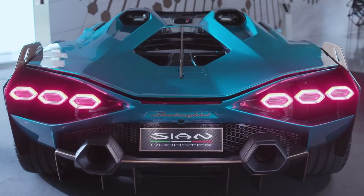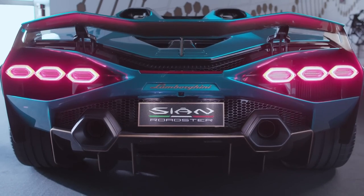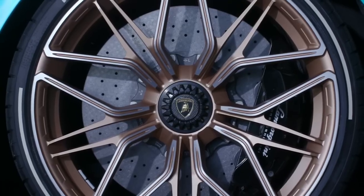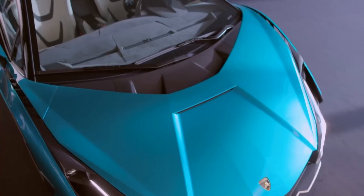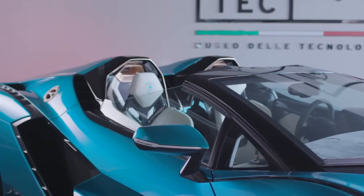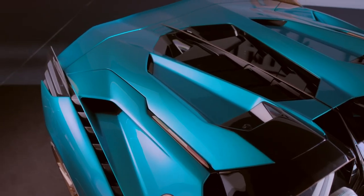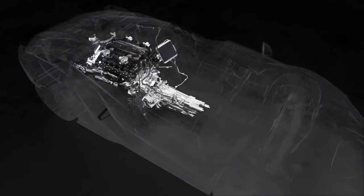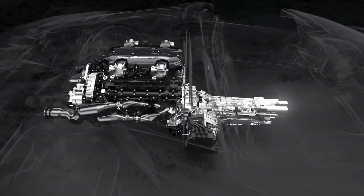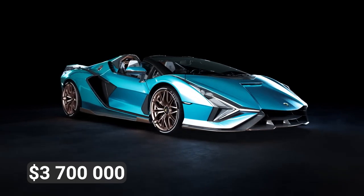Lamborghini has upped the style quotient of its hybrid cars, showcasing elegant aluminum details painted in oro-electrum gold — their chosen color to represent the hybrid range. Every element screams precision, from the driver controls to the innovative air vents crafted with special 3D printing. This technology even allows a customer's initials to be etched into the vent design. Under the hood, the car boasts an 808-horsepower engine capable of reaching speeds of up to 217 miles per hour. It will set you back $3.7 million.